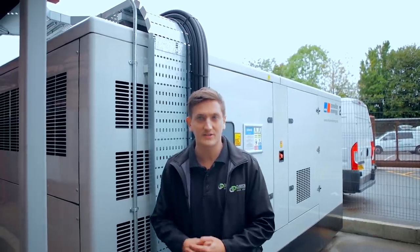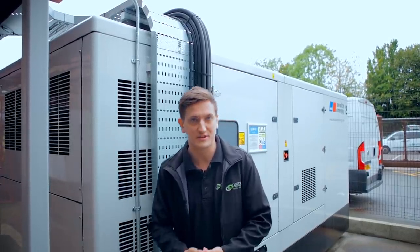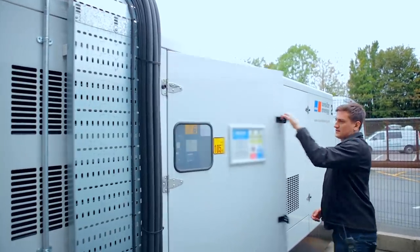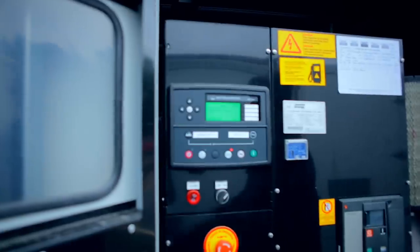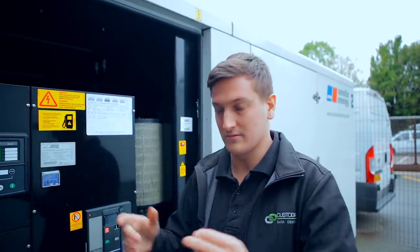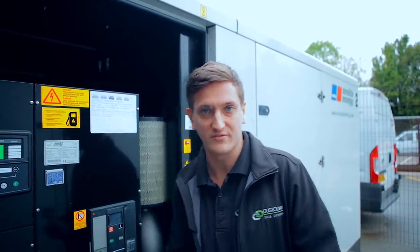So we're at generator number two and I'm going to be disabling it by means of an emergency stop. This is going to allow us to ensure that everything still runs as normal even if we're down a generator. There's no way this will start up unless I follow a complex procedure to get it out of emergency stop mode. We do this so that if someone's working on it, they're not going to be affected by a potential sudden generator start due to a mains failure.